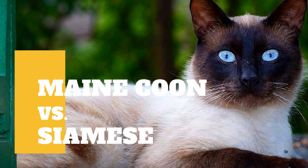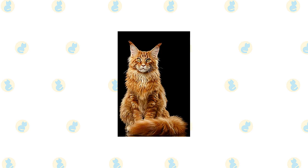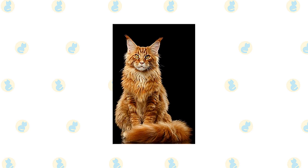Maine Coon Cat vs Siamese Cat: what are the differences between these two cat breeds? Maine Coon is a big, rugged cat with a smooth, shaggy coat who looks as if they could put in a full day mousing on a farm in all weather conditions. Indeed, they were built for just such work in the harsh Maine climate, and their breed standard reflects their heritage.